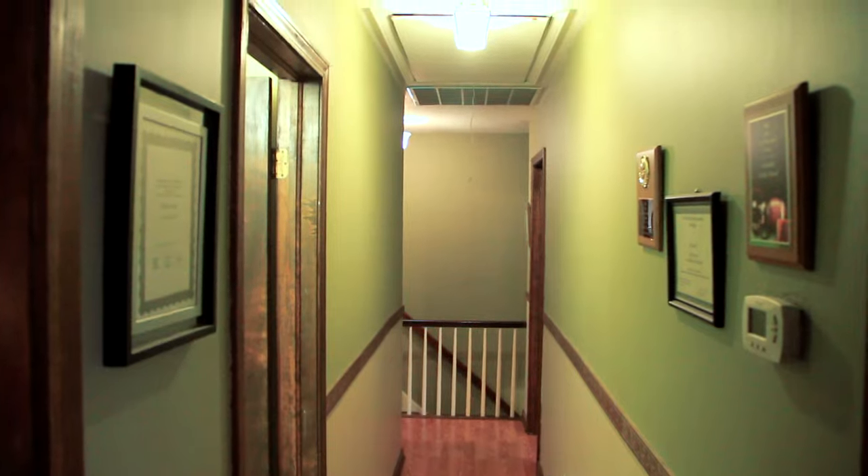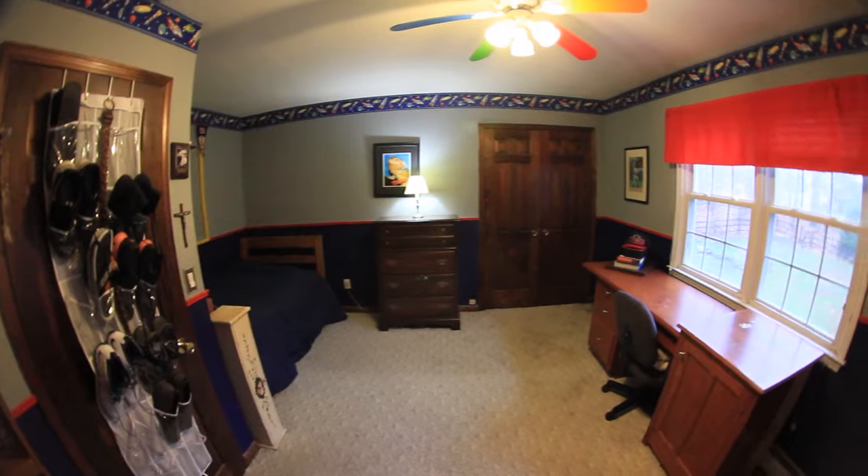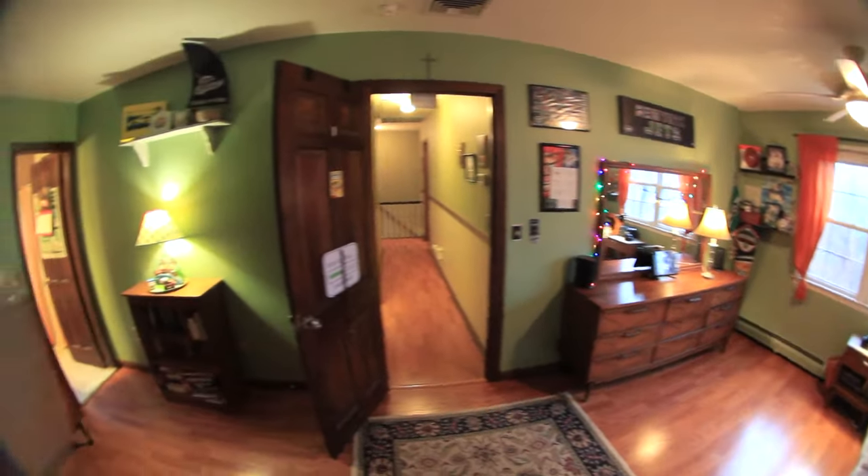As you exit the master bedroom suite you're going to have a very nicely updated bathroom on your right. You're also going to have three very large bedrooms — the bedroom at the end of the hallway has a full bathroom in it and has a ton of storage as well.